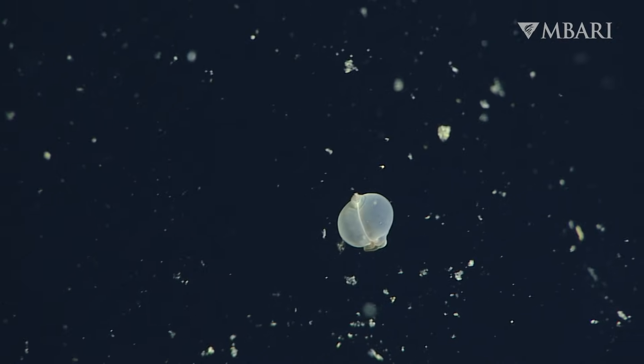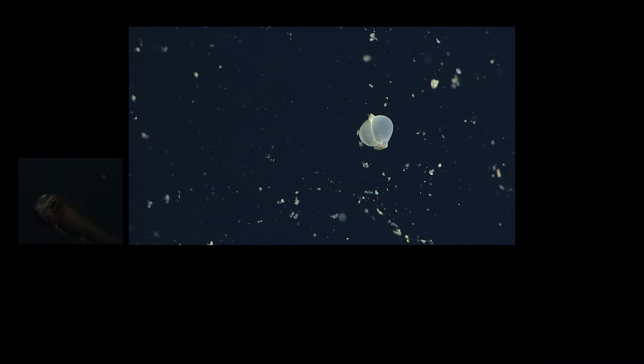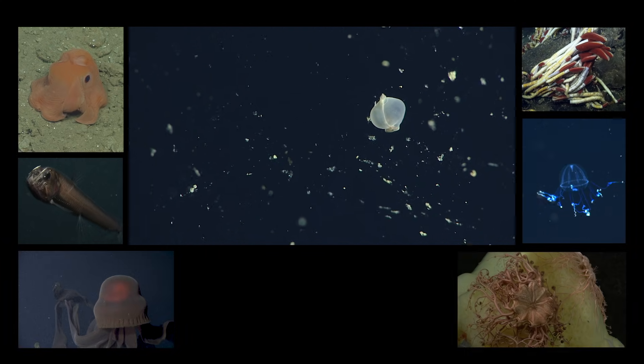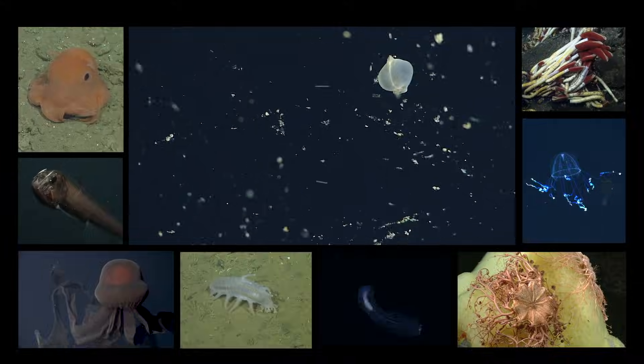Who knows what we'll find next? This is Chris Wells from the MBARI Video Lab. If you'd like to learn more about the amazing animals of the deep, follow MBARI on YouTube.